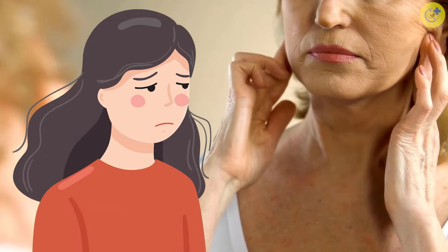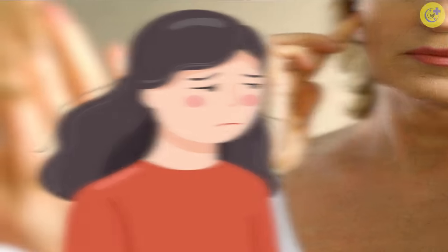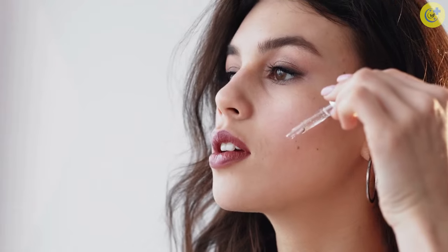As we age, our skin begins to lose its elasticity and firmness, developing fine lines and wrinkles. While it is an inevitable part of the aging process, there are ways to combat and reduce the appearance of wrinkles. One effective way is by using natural oils that can help restore the skin's youthful appearance. In this video, we will discuss 10 oils that can fight wrinkles and help restore your skin's radiance.